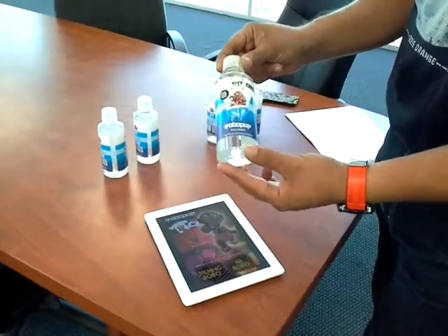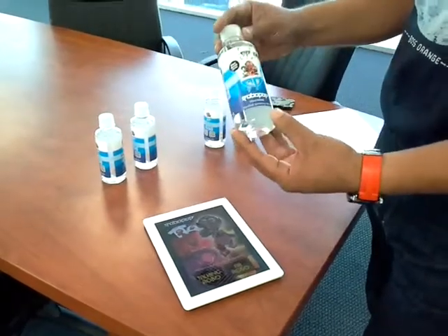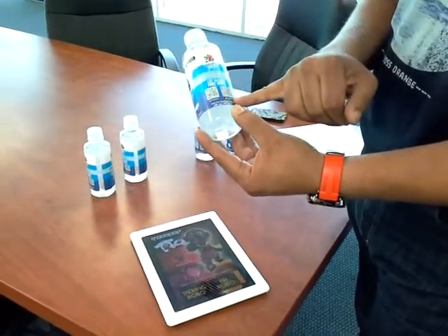Here is a bottle of RoboPop Water. It's a 10-ounce bottle, which is small and fits in children's hands. When you turn it to the side, there are two QR codes — one for the Google Play Store and the other for the iTunes Store.